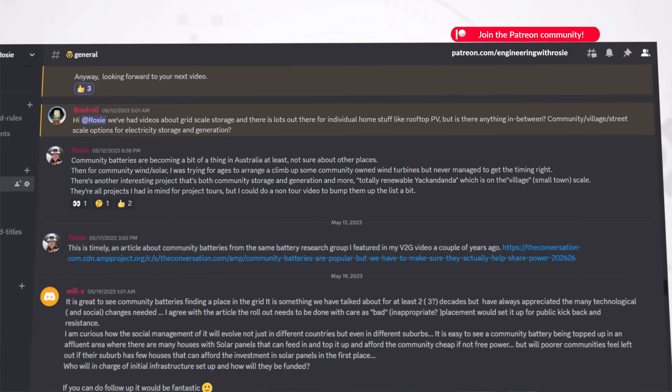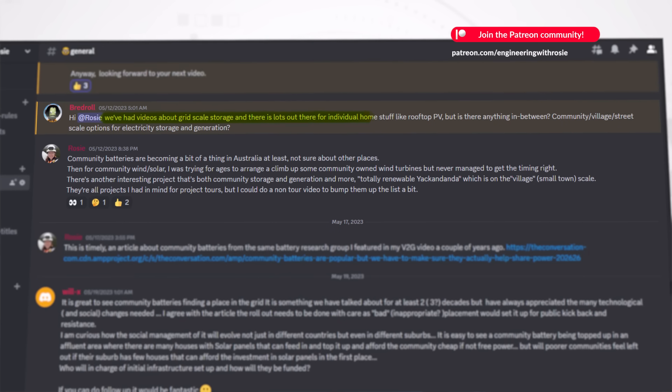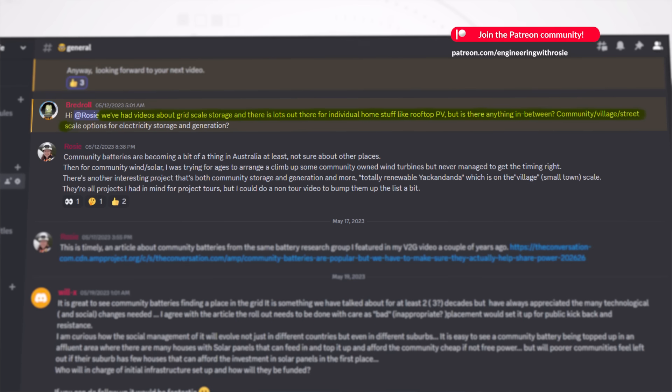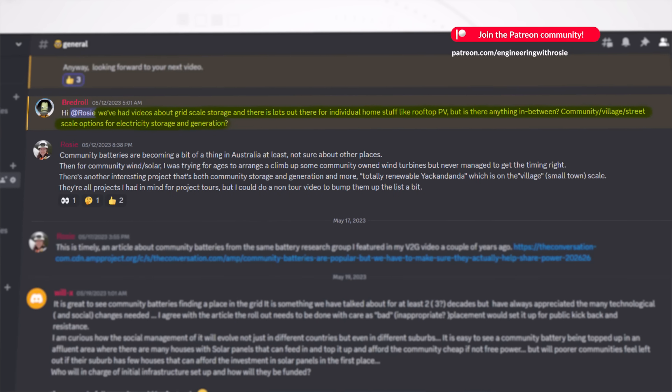A little while ago I got a message from a viewer on the Discord server for my Engineering with Rosie Patreon. They wrote: we've had videos about grid scale storage and there's lots out there for individual home stuff like rooftop PV, but is there anything in between? Community, village, street scale options for electricity storage and generation. This is where our journey begins.